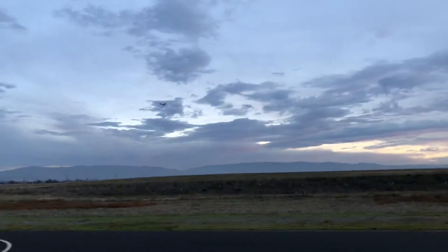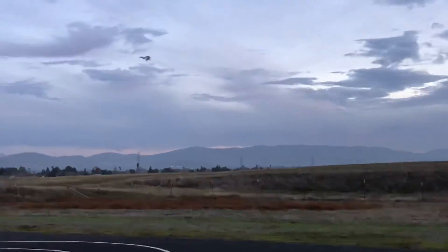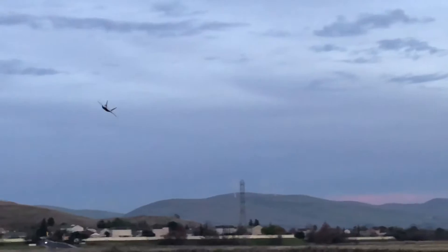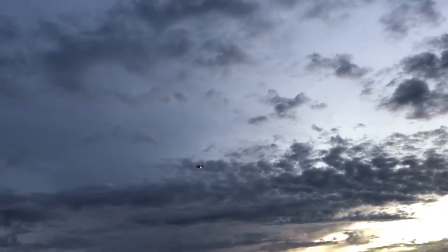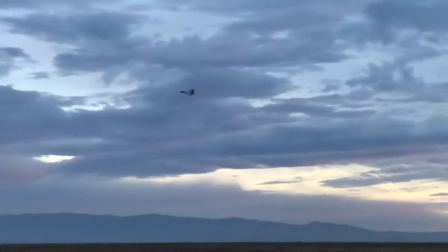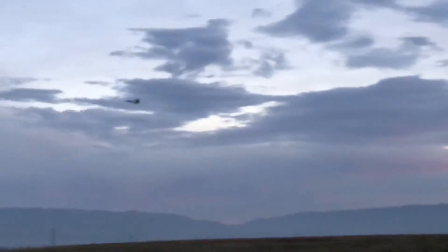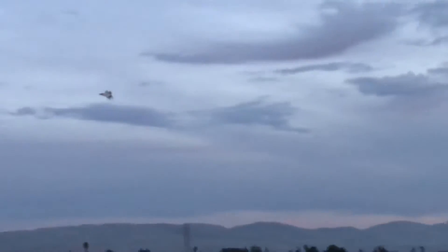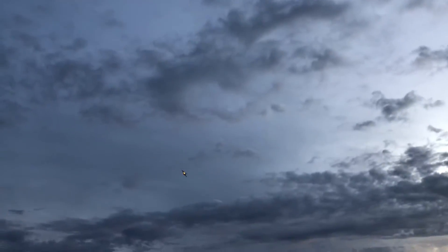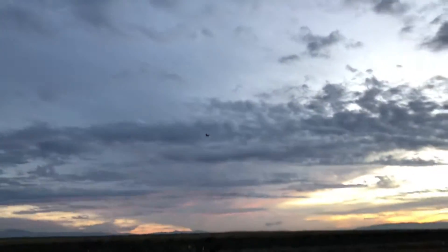This is cool. That's so beautiful. Look at that body — look at that thing.